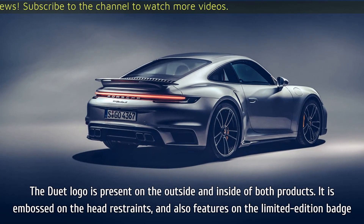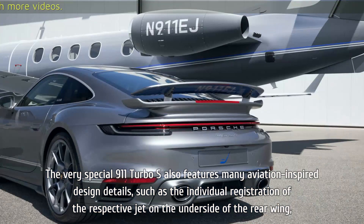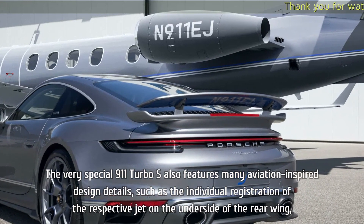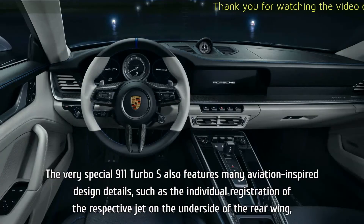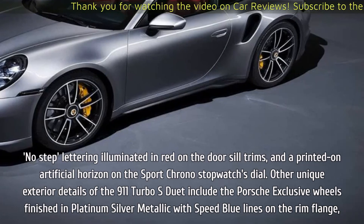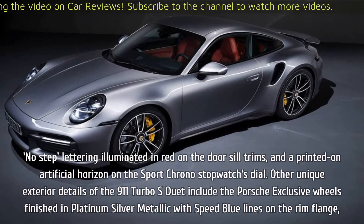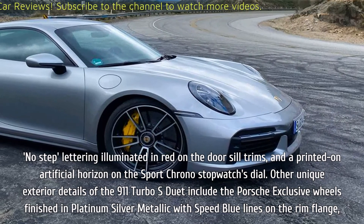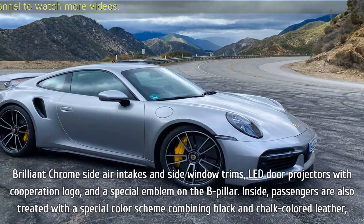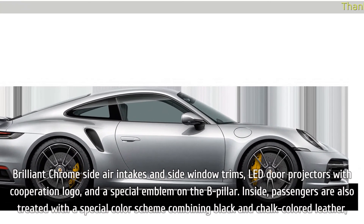It is embossed on the head restraints and also features on the limited edition badge. The very special 911 Turbo S also features many aviation-inspired design details, such as the individual registration of the respective jet on the underside of the rear wing, no-step lettering illuminated in red on the door sill trims, and a printed-on artificial horizon on the sport chrono stopwatch's dial. Other unique exterior details include Porsche-exclusive wheels finished in platinum silver metallic with speed blue lines on the rim flange, brilliant chrome side air intakes and side window trims, lead door projectors with cooperation logo, and a special emblem on the B pillar.